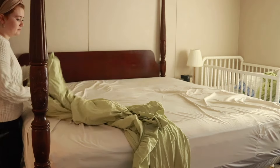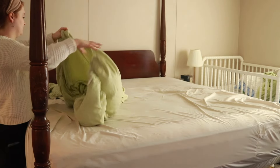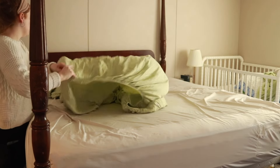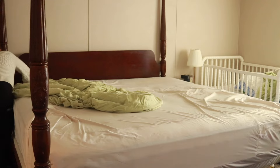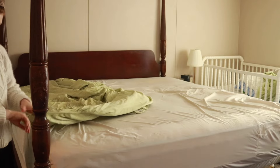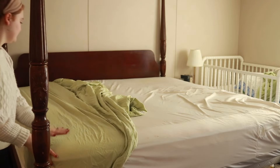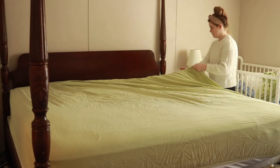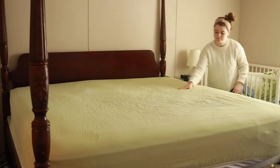While those were flash freezing, I got started on our spring bedding. I thrifted this sage green — kind of a yellowy green — sheet set, and I was so excited to put it on the bed. This was freshly washed and dried. I love putting fresh bedding on our bed.